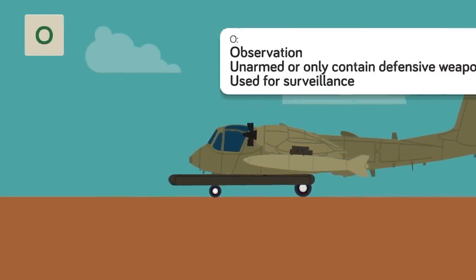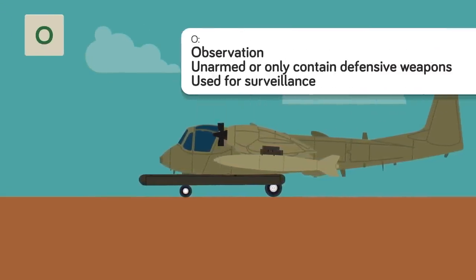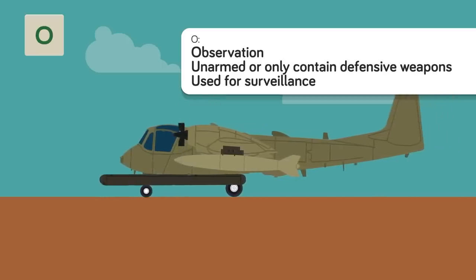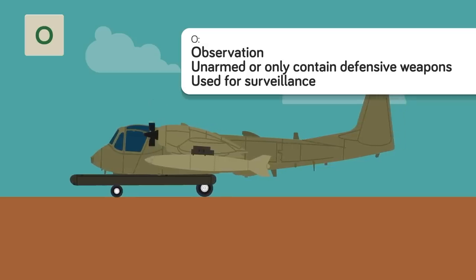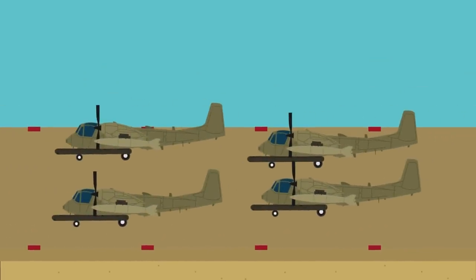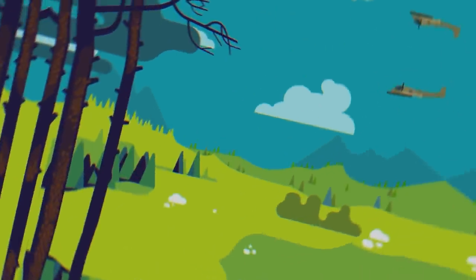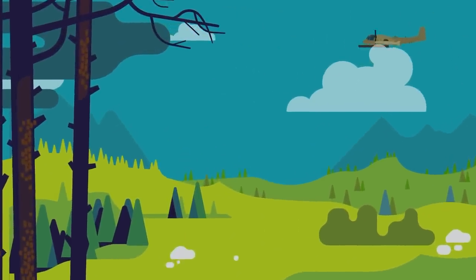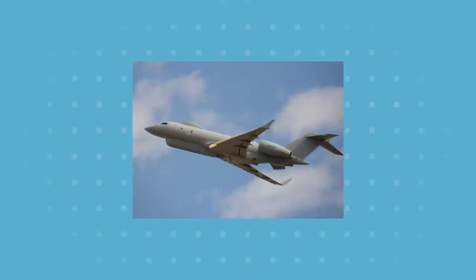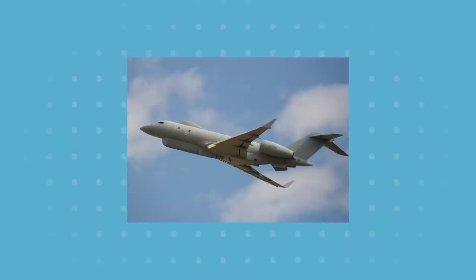O is for Observation. These planes, which can be either a modified or basic mission designation, are usually unarmed or only carry defensive weapons. Their primary function is surveillance — spotting enemy forces and weaponry before the armed planes head in. While still heavily used today, they are slowly being replaced by unmanned vehicles that collect footage and send it back for analysis. If used as a basic mission prefix, it indicates the plane is operated by Forward Air Control, responsible for preventing friendly fire casualties.